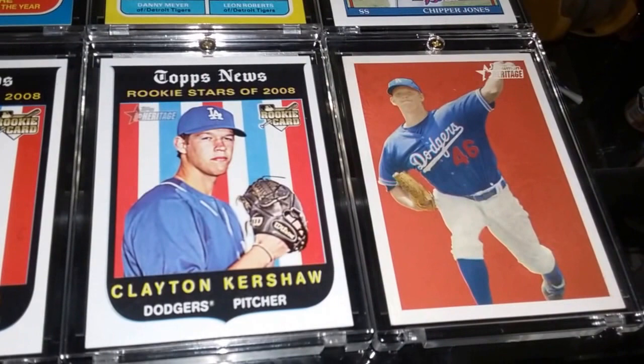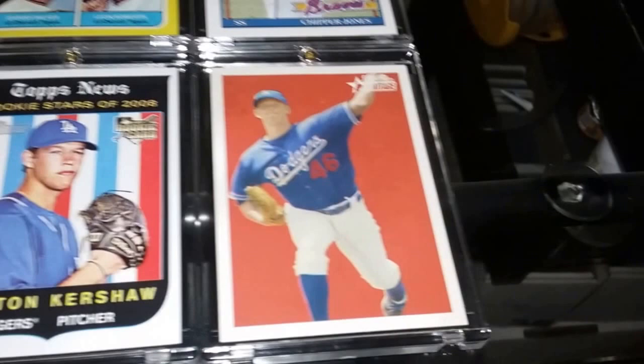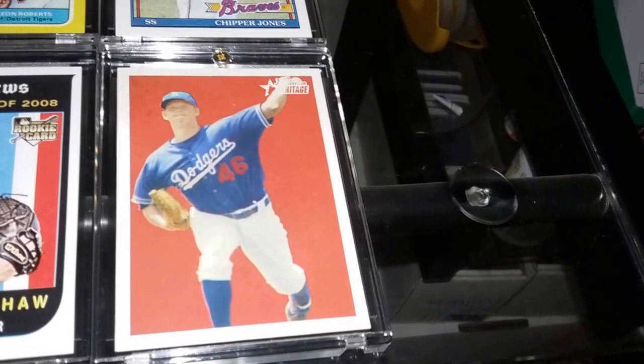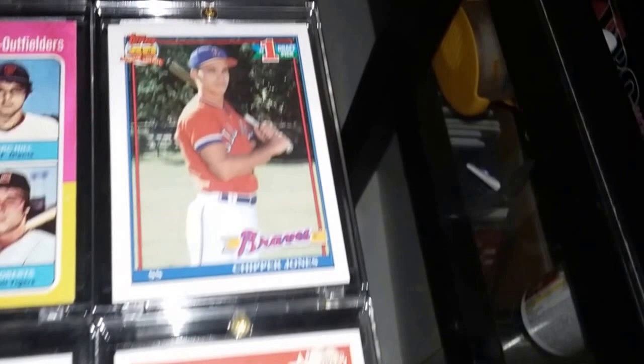Another 2008 rookie card of Max Scherzer — what a beautiful card. Moving right along to Clayton Kershaw. I got this card for a really great deal considering what his cards are going for now. My favorite is this one right here, out of 2005 Bowman Heritage. That is just a stunning card — it's got him in that pitching pose and the card just looks epic.